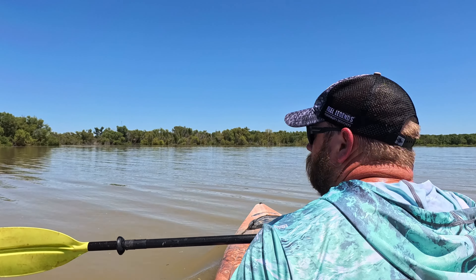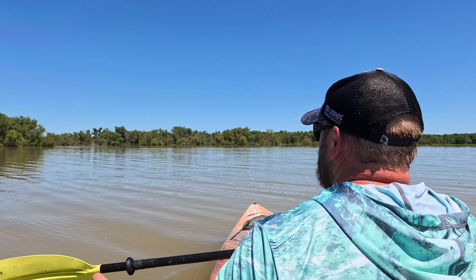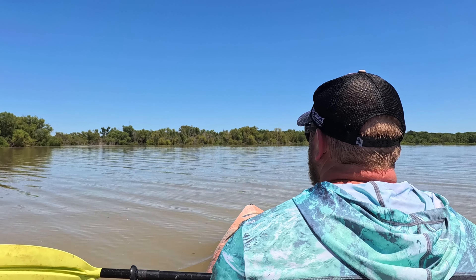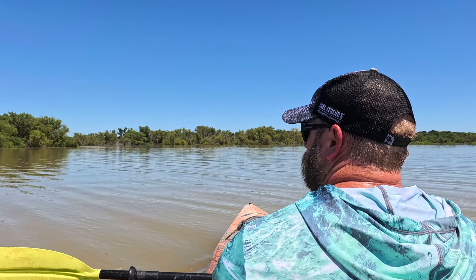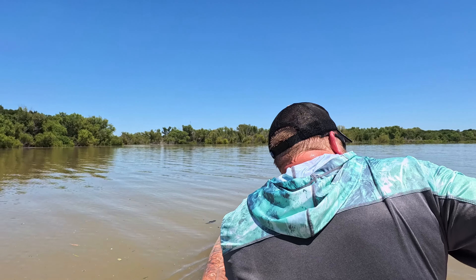Yeah, the water is pretty warm. Maybe we'll try over here — throw a couple out and see what happens.